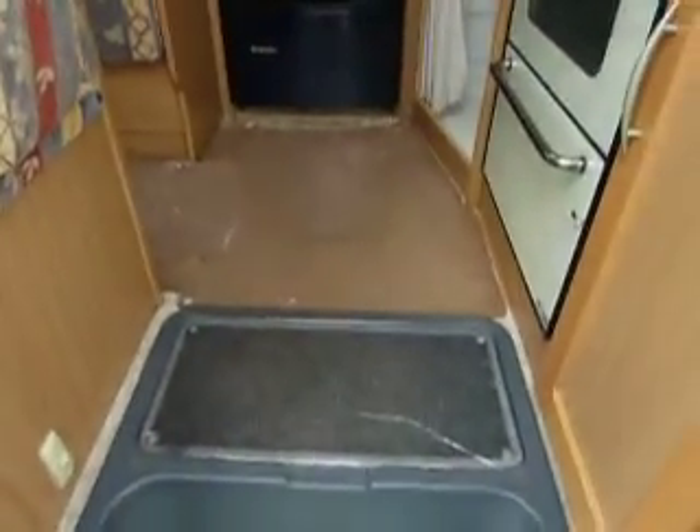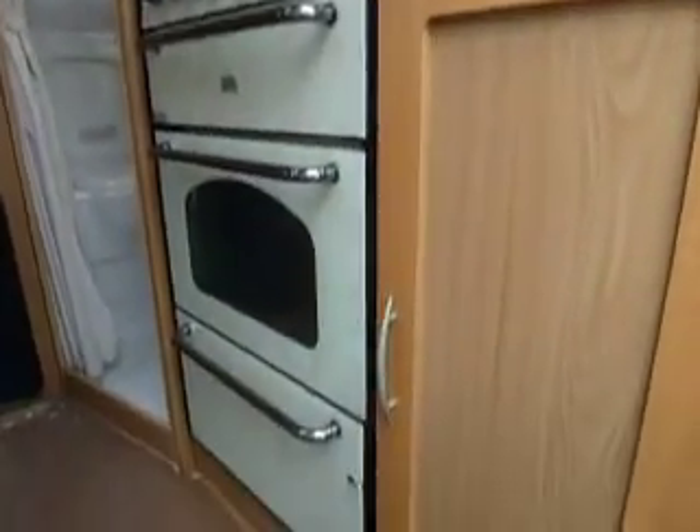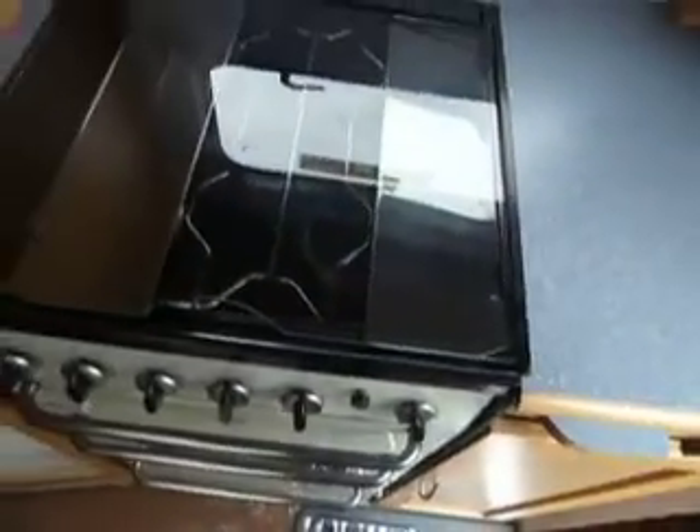I think we'll have a little look inside here. As you can see straight away, removable carpets. Cooker's at the back here — a full size domestic style cooker with a four burner hob on top.